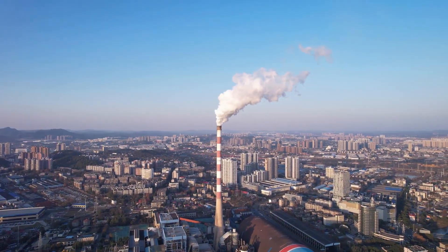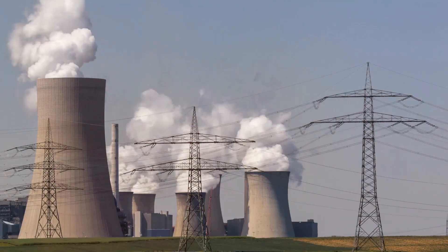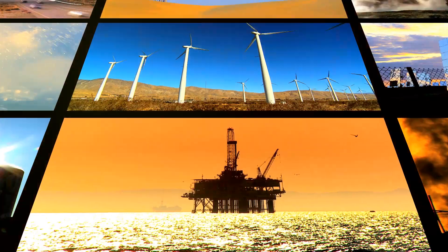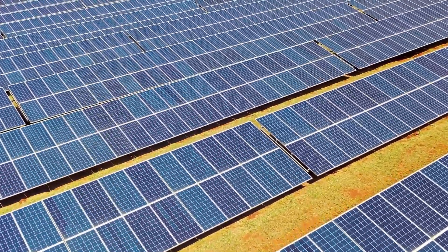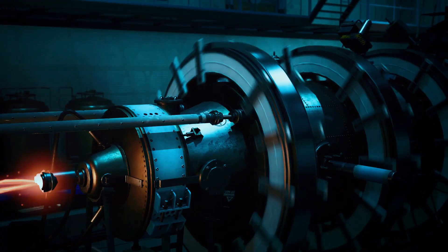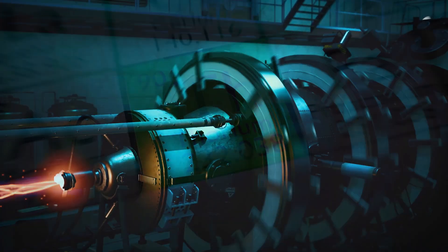The world is grappling with an unprecedented energy challenge. Fossil fuels, our long relied upon energy source, are dwindling. Their extraction and use contribute significantly to environmental damage. The need for a sustainable and efficient alternative is more pressing than ever. This is where thorium enters the equation, offering a potential solution to our energy woes.